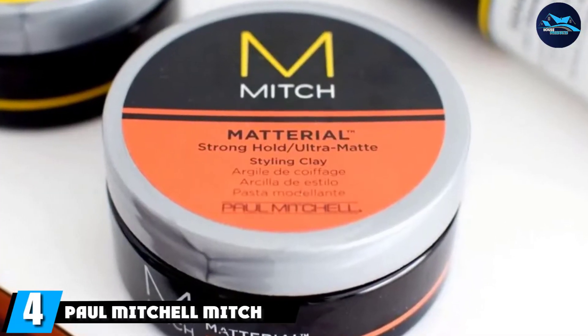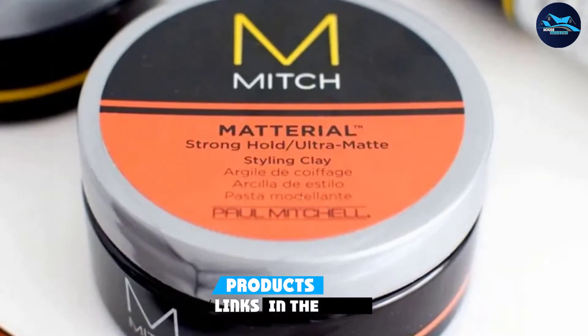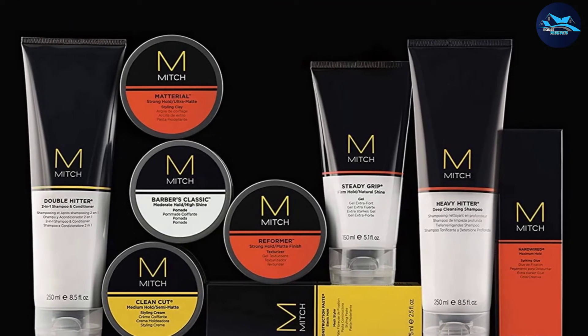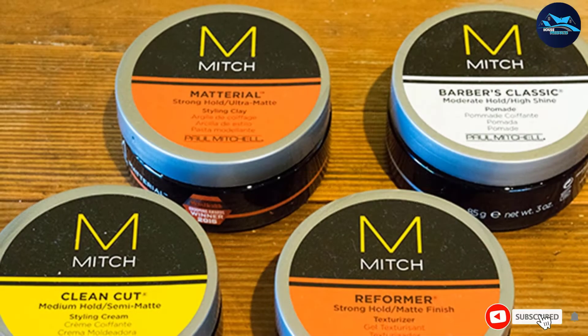Next at number four we have Paul Mitchell MITCH Matterial Styling Clay. This lemon and aloe-scented ultra-matte product will go the extra mile if you have particularly thin or fine hair, delivering a strong yet natural finish. This hair wax for men is fresh and vibrant and will add volume to even the most lifeless of dos.